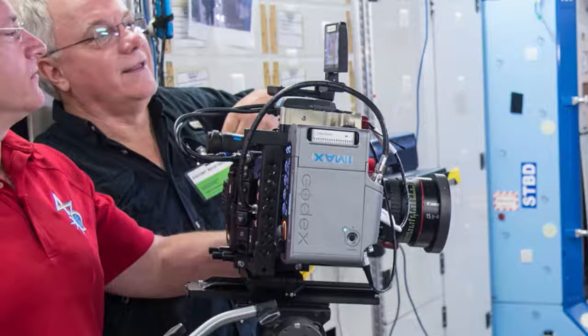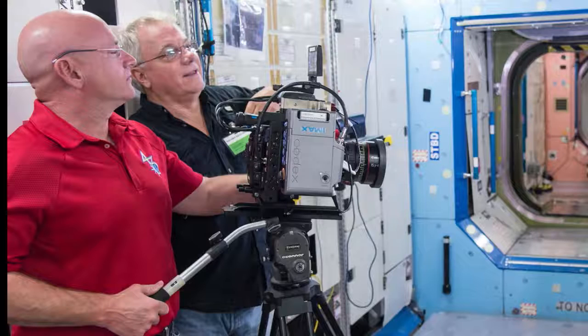Everything shot inside the station was done with this camera. It's at a 16:9 aspect ratio — we didn't blow it up to the full 1.43 aspect ratio of the IMAX screens, so we basically letterboxed it in. A viewer asks what such a camera setup costs. That outfit is probably somewhere in the neighborhood of $30,000 to $40,000, including the recorder, storage, camera, and lens — not counting the tripod because that's another matter entirely.